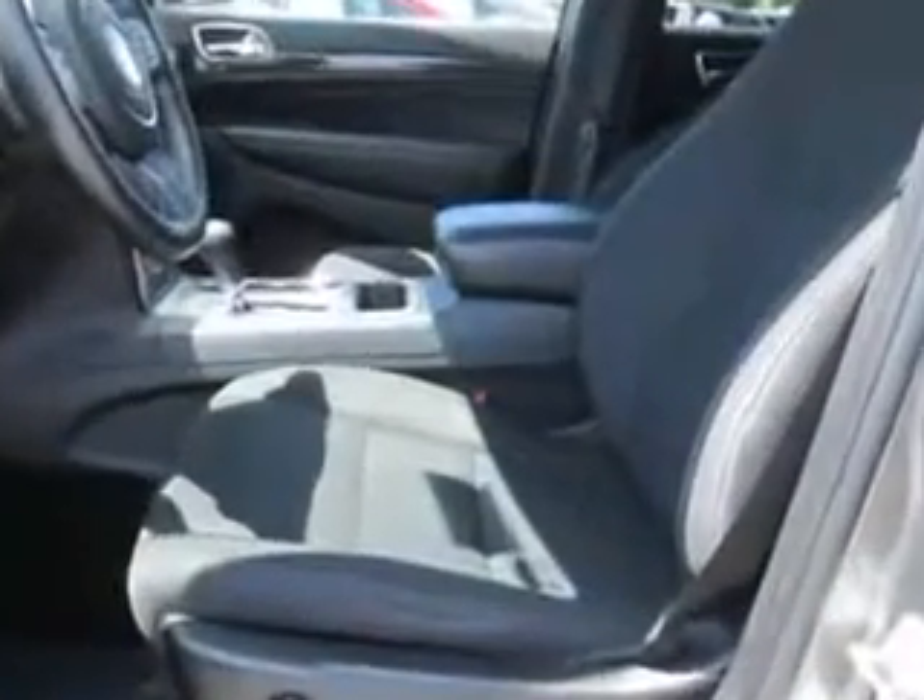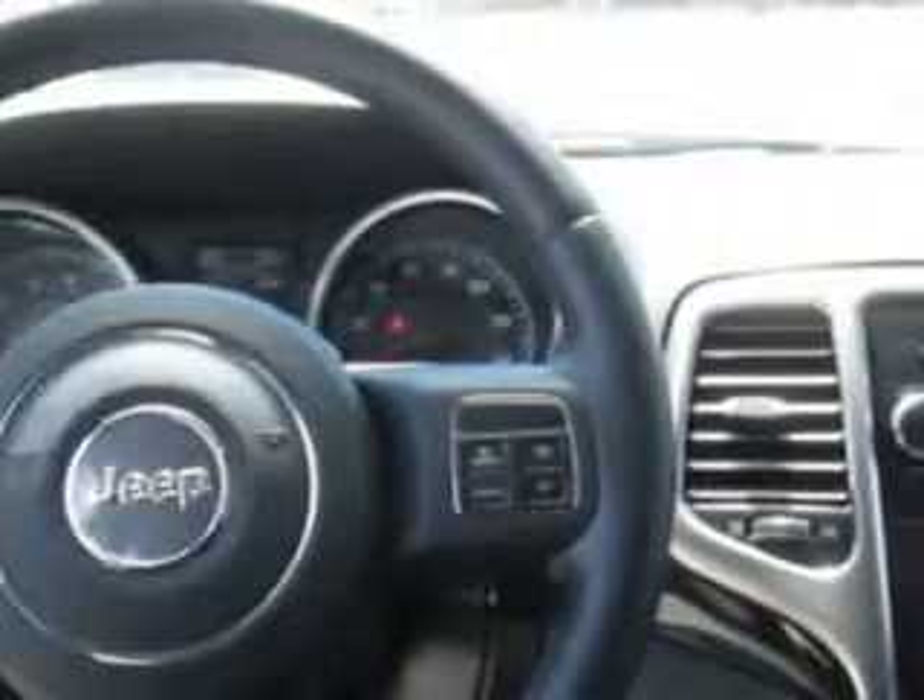With features like remote power door locks, heated outside mirrors, power driver's seat, tire pressure monitoring system, and much more. Enjoy the drive and have peace of mind in this 2012 Jeep Grand Cherokee.